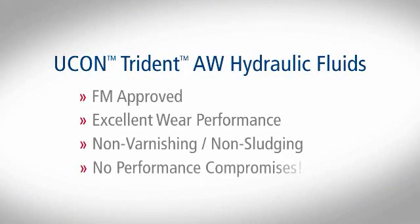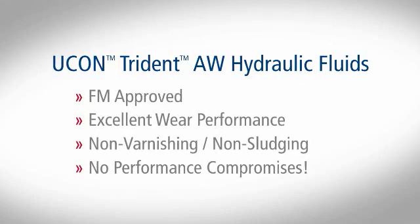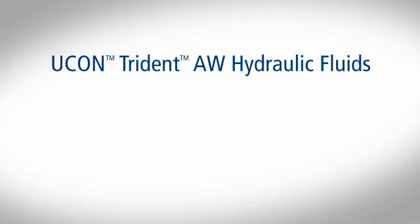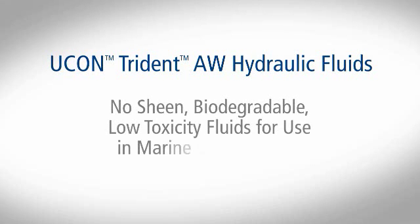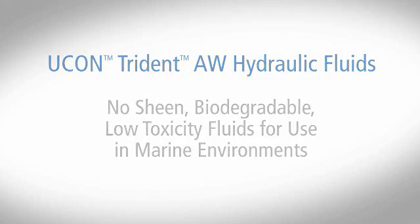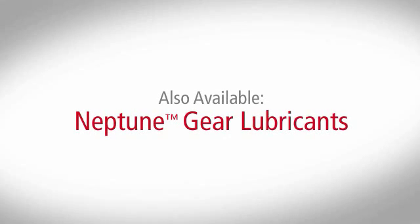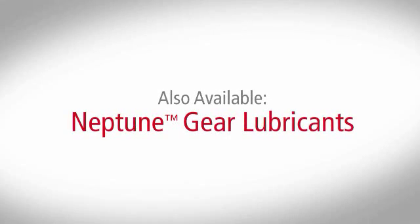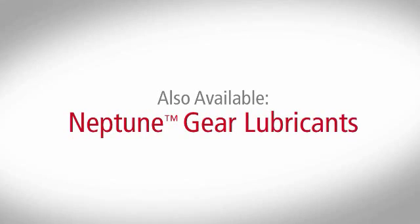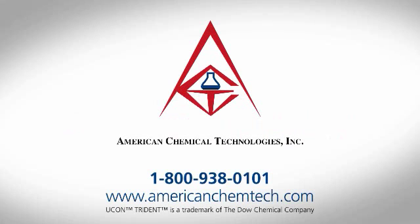It is important to note that Yukon Trident AW fluids provide the no-sheen advantage with no compromise in hydraulic fluid performance. Also available are Neptune gear lubricants, based on the same chemistry as Yukon Trident AW hydraulic fluids. They provide the same no-sheen performance, biodegradability, and low toxicity advantages, and are available in viscosity grades up to ISO 680. Yukon Trident AW hydraulic fluids and Neptune gear lubricants are available exclusively from American Chemical Technologies.